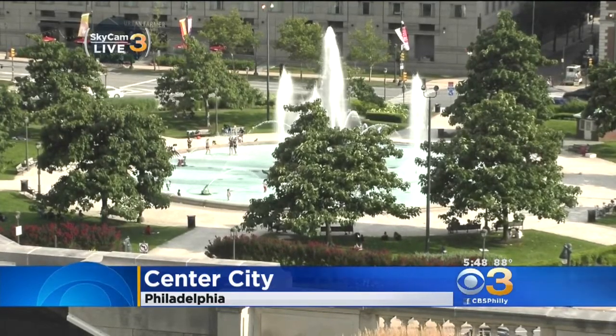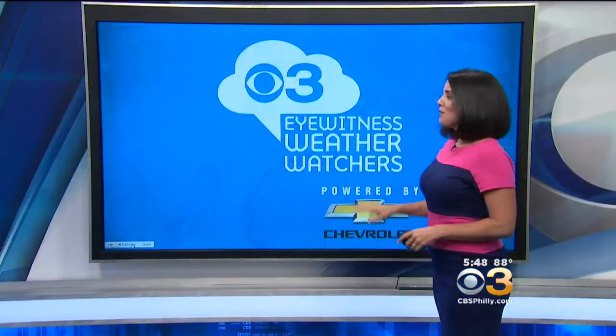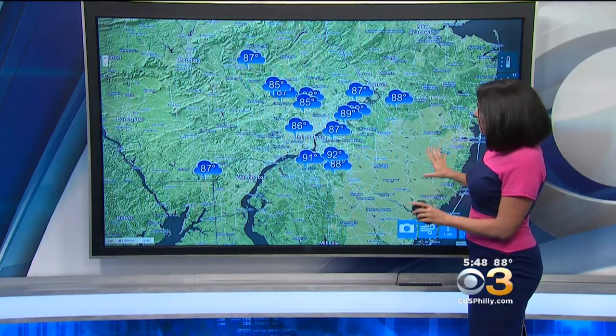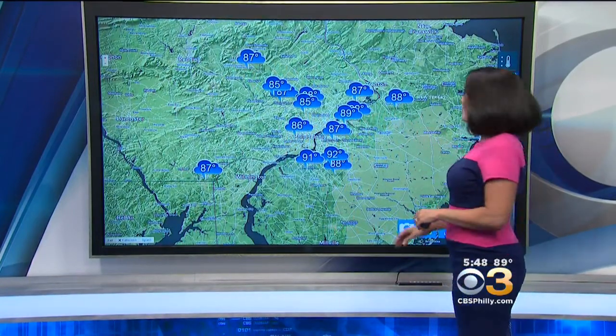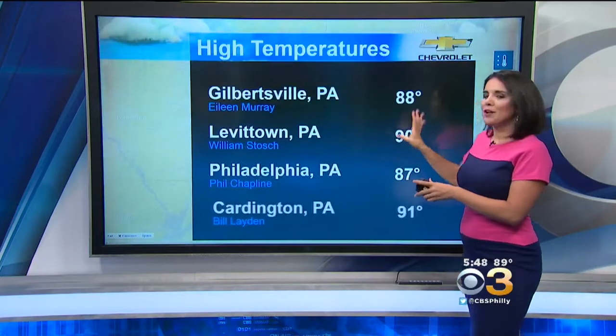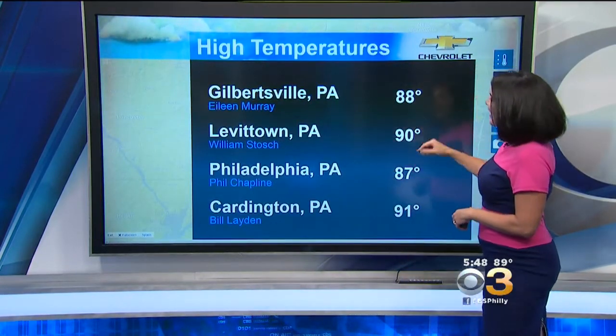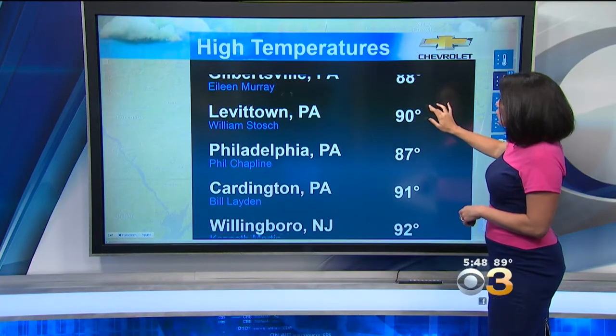Checking in with our eyewitness weather watchers now. They're reporting temperatures right about where they should be for this time of the year. We're looking at mainly mid to upper 80s — normal highs 87. Let's check in on the highs across the weather watcher network today. You can find your local weather watcher and see if it matches up to what you saw at your house. Ilene up in Gilbertsville got to 88 degrees.